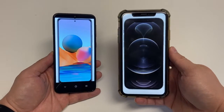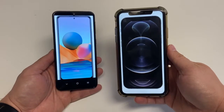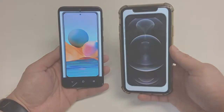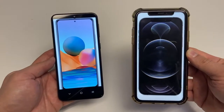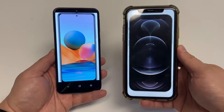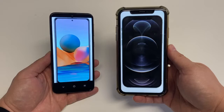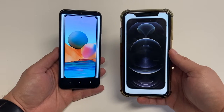The Redmi Note 10 Pro's screen size is 6.7 inches with an 85% screen-to-body ratio, while the iPhone 12 Pro has a slightly smaller screen at 6.1 inches with an 86% screen-to-body ratio. The Redmi has a Full HD display with a resolution of 1080 by 2400 pixels at 395 PPI, while the iPhone has a resolution of 1170 by 2532 at 460 PPI density.